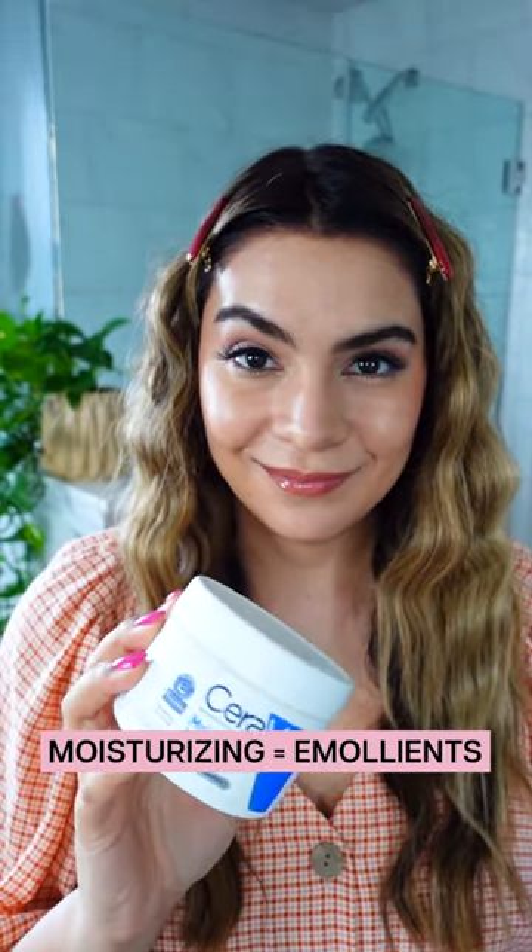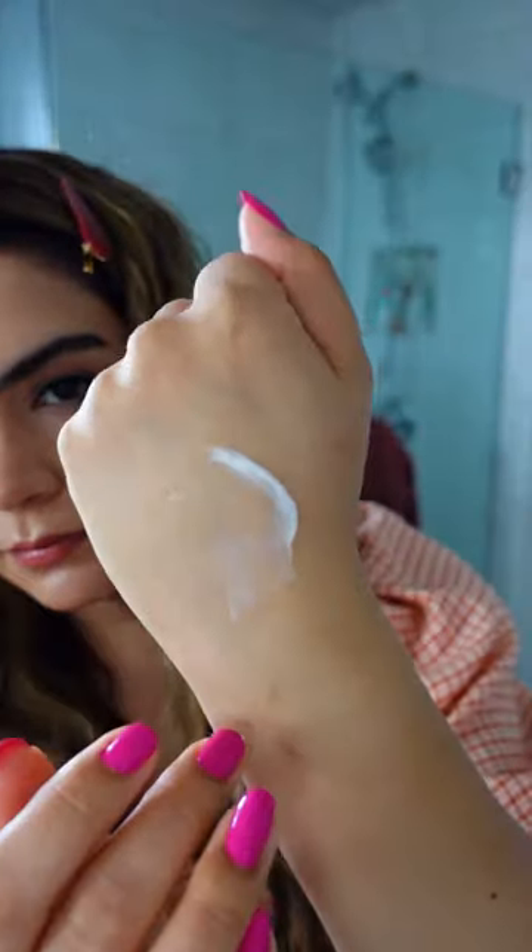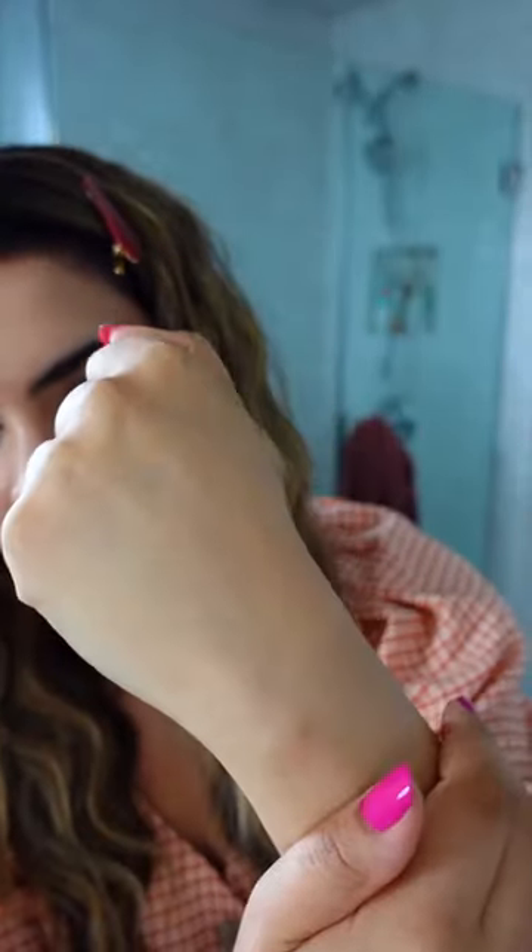When we talk about moisturizing the skin, we're often referring to emollient ingredients. These ingredients help to condition, soften, moisturize, and soothe the top layer of skin.